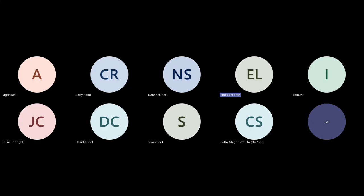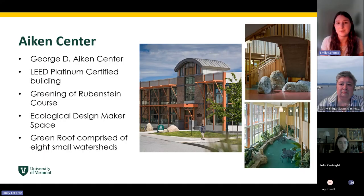The Aiken Center houses the Rubenstein Dean's Office, which is where the Dean, the Associate Deans, and the Student Services staff offices are based — that's where Kathy and I live. It also has most faculty and graduate student offices, as well as a student lounge and a few classrooms.